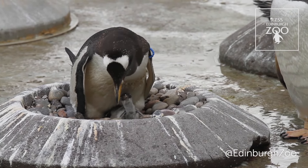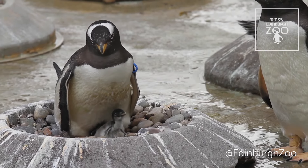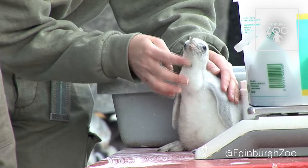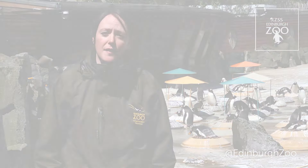When our Gentoo chicks reach about 300 to 500 grams, which takes just over a couple of weeks, we can start feeding them small fish like whitebait. This not only helps out the parents with the feeding process but also gets the chick used to being hand-fed by the keepers.